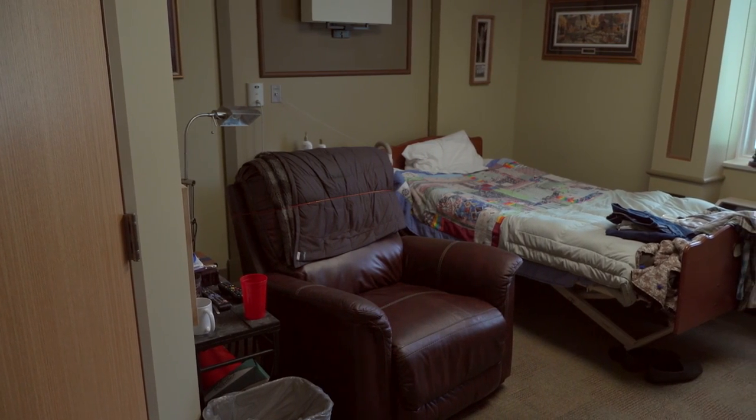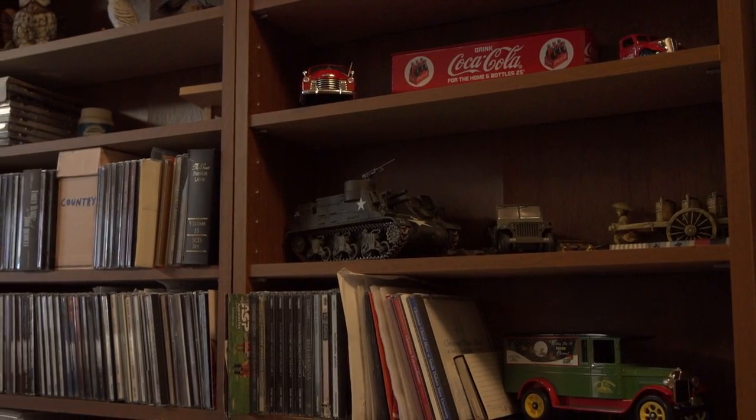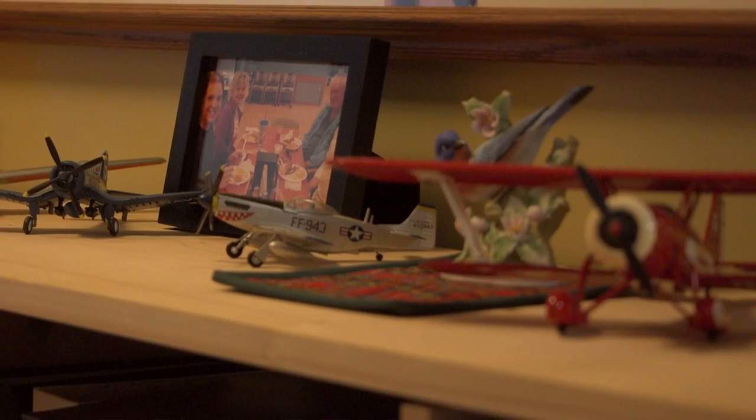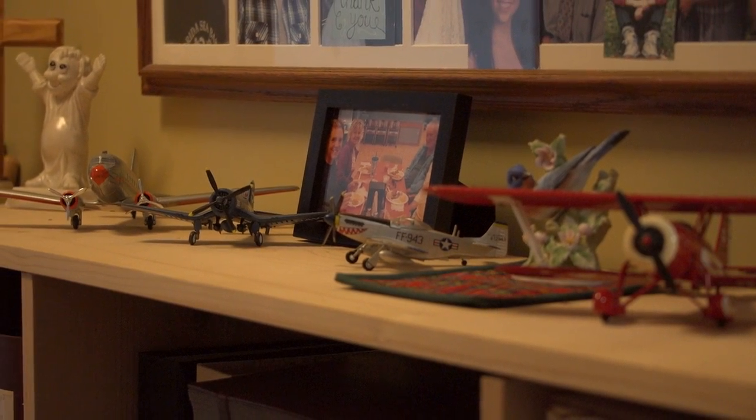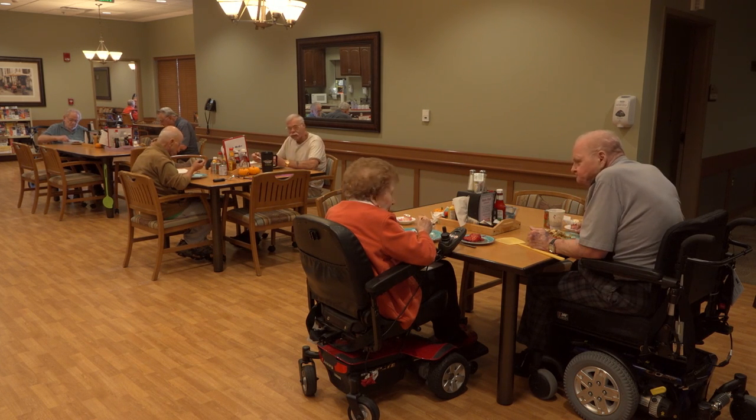Every resident here has their own room. This room is home to a resident. When a resident moves in, we want them to feel at home. The staff told me I got too much junk, but I made it home. You can make it your home. Each house is uniquely different, and that's what makes it special. You can be as friendly or as aloof as you are. There will be one house where they have all their tables pushed together and they all eat together, and another house where all the tables are separate and nobody really eats together.